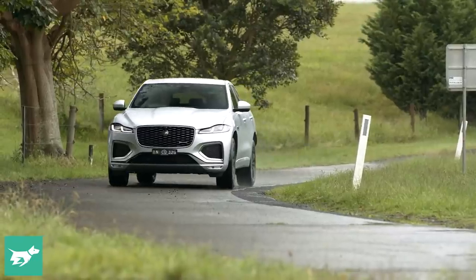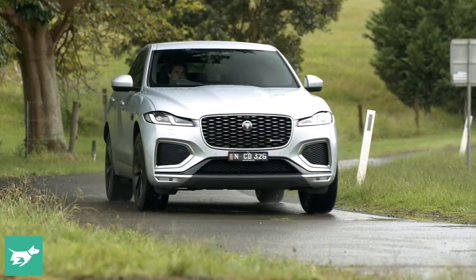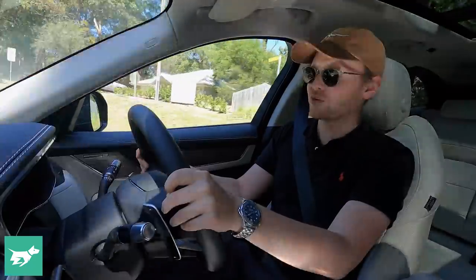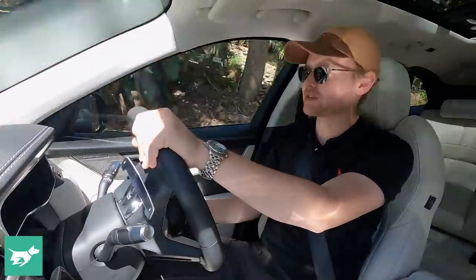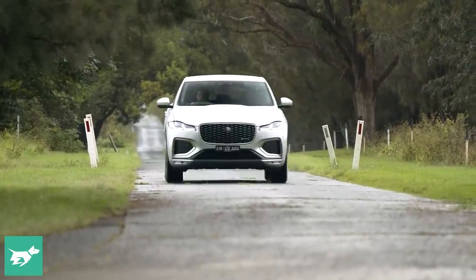In terms of ride and handling, that's actually where the F-Pace shines the brightest. A lot of that is bedded into the fundamentals of this car — we've got JLR's IQ AL2 aluminium chassis, which keeps it nice and light. The most fascinating thing is that the large-ish F-Pace is actually considerably lighter than the E-Pace small SUV that Jaguar sells, and that's because it's effectively all aluminium.